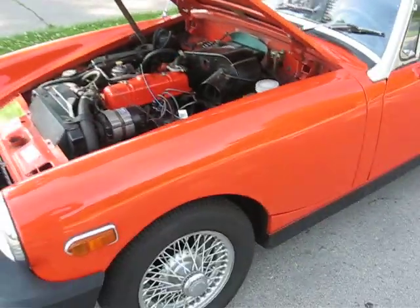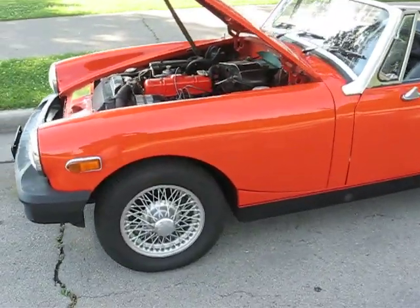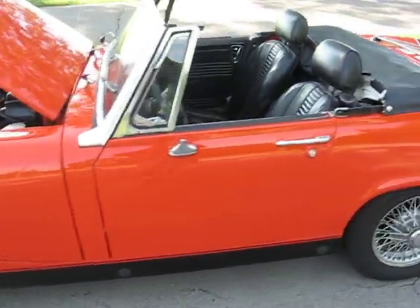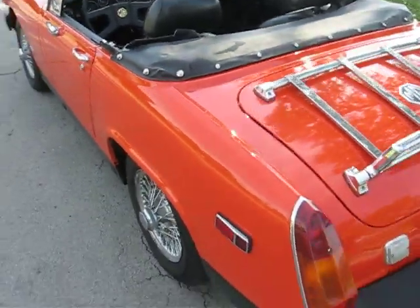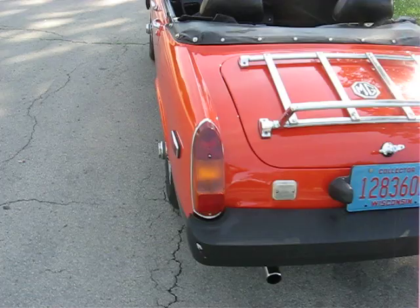The way it sits right now, I paid $1,500 for it with a super nice paint job on it. The top was a little ratty — I'm going to be replacing that, so I'll be posting a video for that on YouTube.